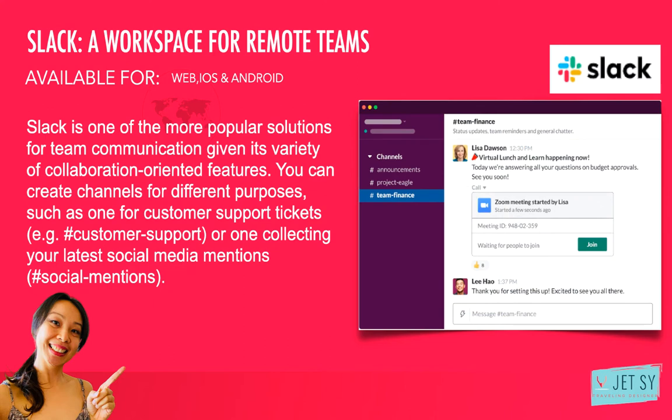Number three: Slack — a workspace for remote teams. As reliable as email is for communicating with others, there are many advantages to having a dedicated workspace for your team, especially one where many of its members are working remotely. Slack is one of the more popular solutions for team communication. Given its variety of collaboration-oriented features, you can create channels for different purposes — such as one for customer support tickets or one collecting your latest social media mentions. With a growing number of apps and integrations, Slack can be customized according to your own workflows, connecting with many other tools and letting you set up automated notifications from other services. I used to have this but not anymore — it's available for iOS, Android, and web.